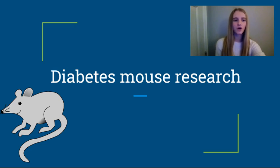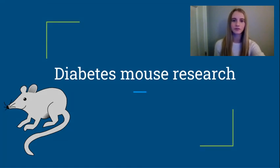Did you know mice are the main non-human models used for diabetes research today? Well, it's true, and I'm thankful for their contributions as they've helped advance diabetes treatment and positively impacted my grandmother's life.